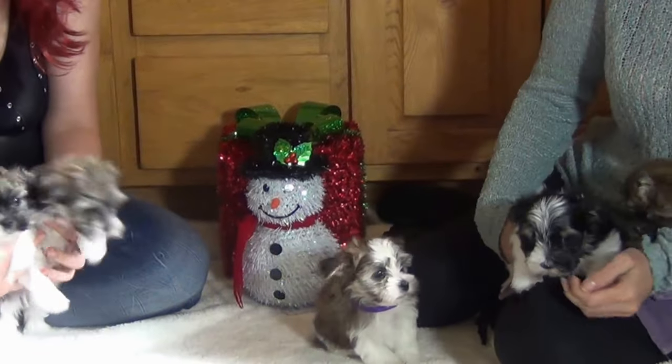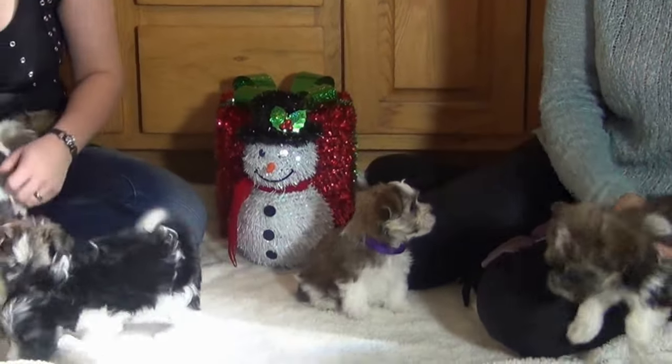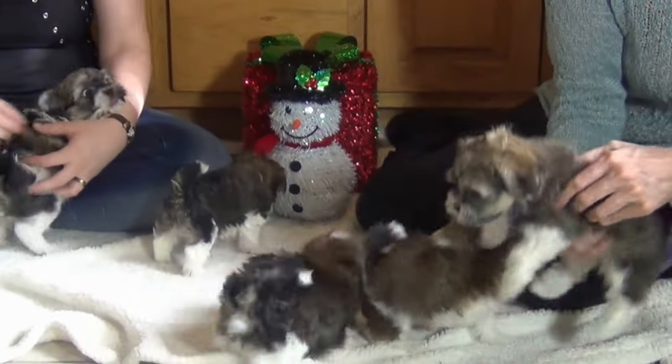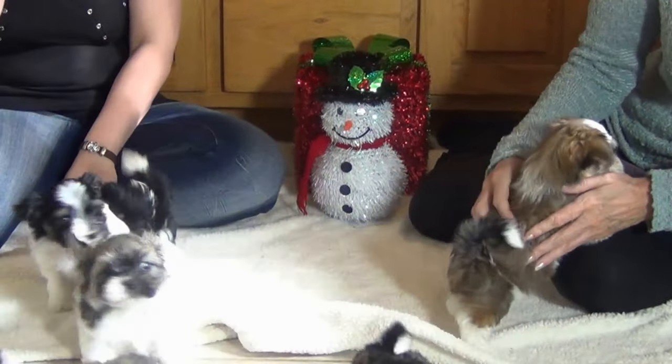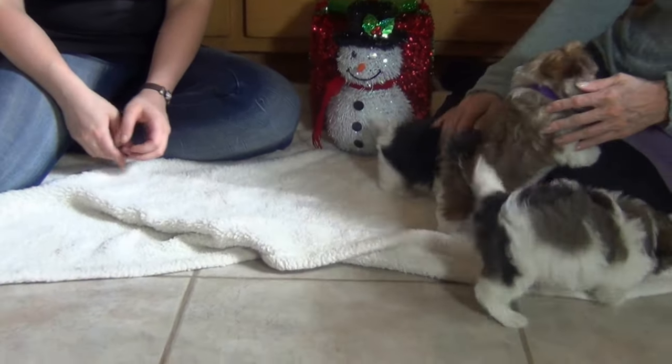This is Sage's litter, known as the Chipmunks Chip Wrecked litter, born September 27th. Six weeks old — three boys, three girls!